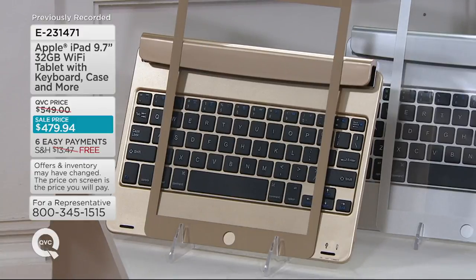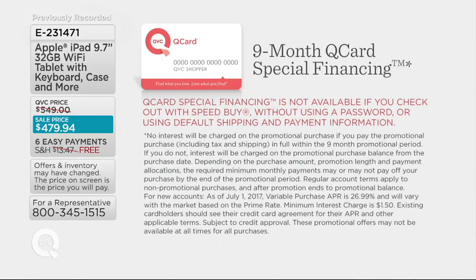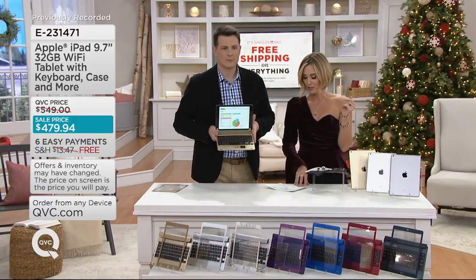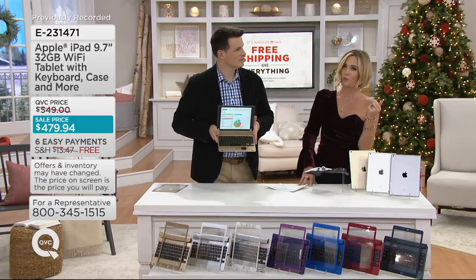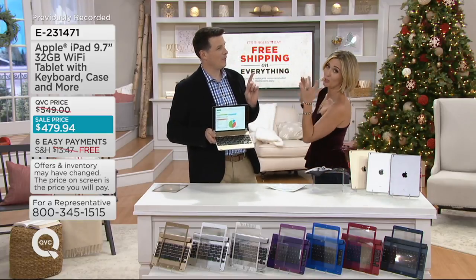$479 is inexpensive for an iPad and all these accessories, but it's not inexpensive in general. If you need more time to pay, we can do that — nine months special financing, minimum monthly payments required, when you have a QCard. You can open a QCard in about three minutes. Or you can do six easy payments on your own major credit card, no convenience fee, at just $79.99. And today is Free Shipping Day — ships for free.